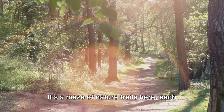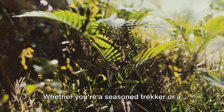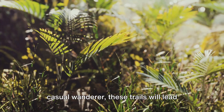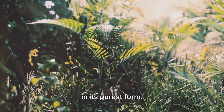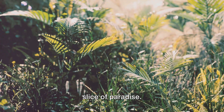It's a maze of nature trails here, each one offering a different journey through this lush landscape. Whether you're a seasoned trekker or a casual wanderer, these trails will lead you to hidden corners of the forest where you can experience the symphony of nature in its purest form. For nature lovers, Jozani Forest is a slice of paradise.